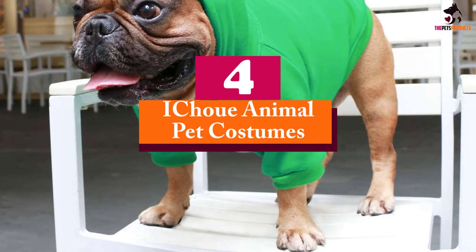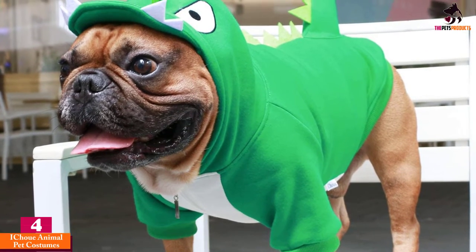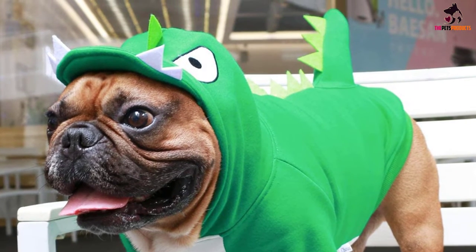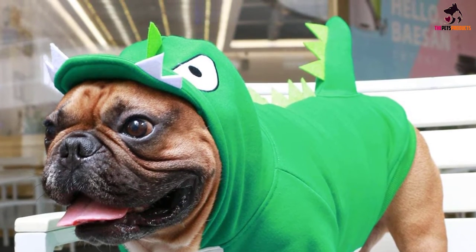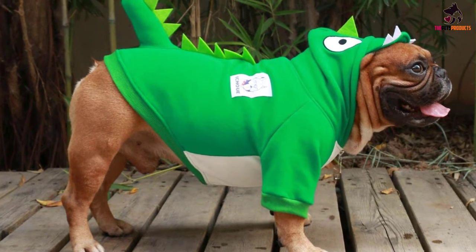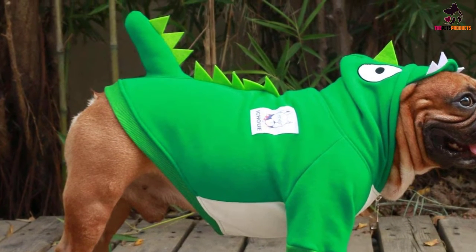Moving on at number 4, we have the I-Cho-A Animal Pet Costumes. Specifically sized for wider-chested canines such as bulldogs, Frenchies and pit bulls, this cute dragon hoodie will prove your pooch to be just a big softy. Made from soft, machine-washable cotton, the costume has wide shoulders to fit over thicker-chested dogs for a comfortable feel.